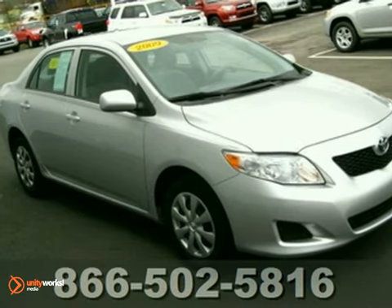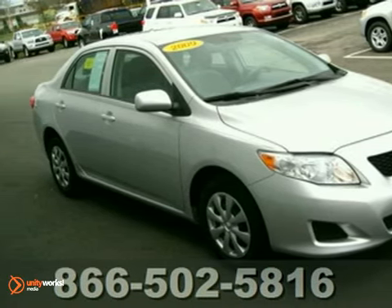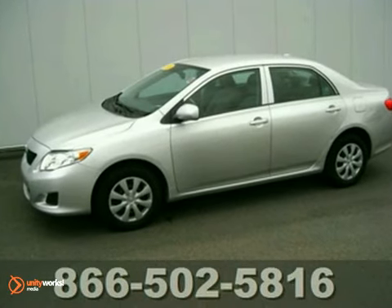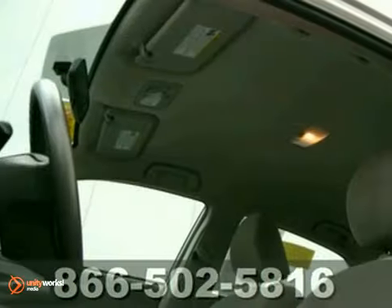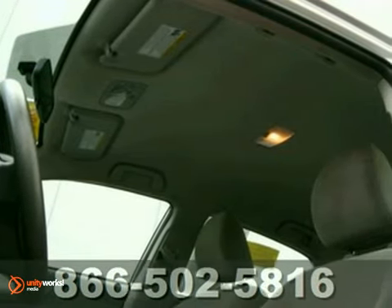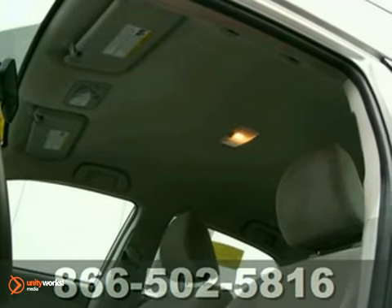Here's a 2009 Toyota Corolla LE. Just another pre-owned Corolla, you say? Not hardly. This one is just a bit nicer than most you see out there. It's looking great with its classic silver finish and no noticeable blemishes.